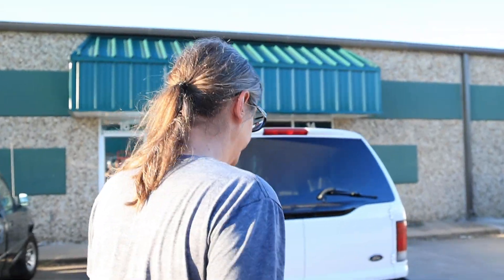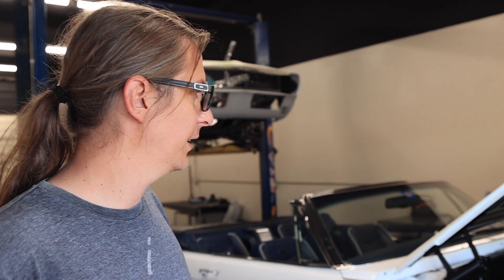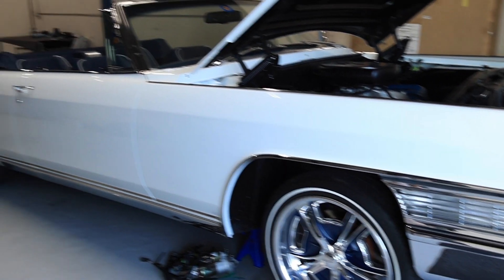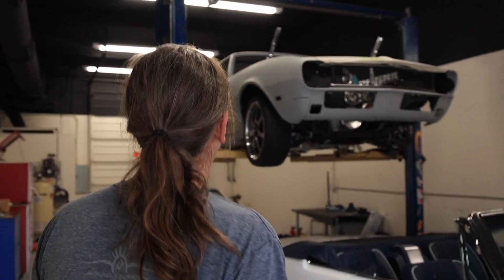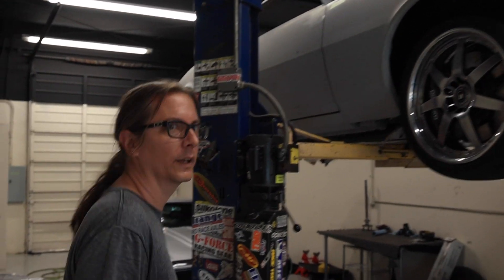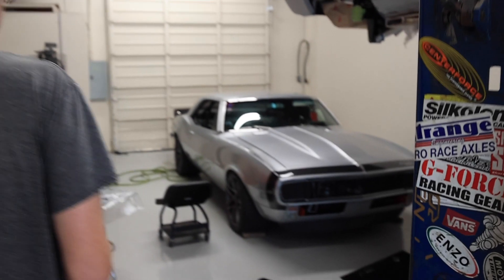We're headed over to the other side — the mechanic shop across the parking lot. Here we've got an old-school Caddy getting some electrical tweaks, changing up some valve covers, just doing a few little things to improve drivability. Got a 68 Camaro build in here for an ABS install and a little bit of fab work.